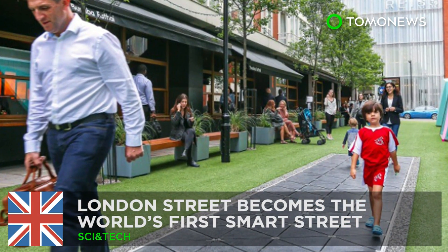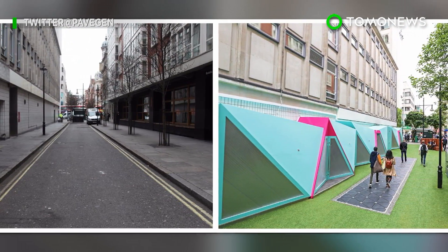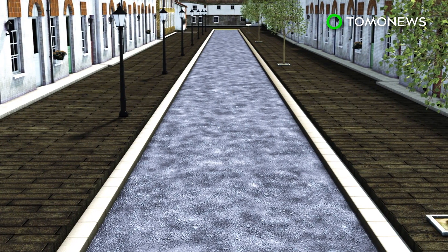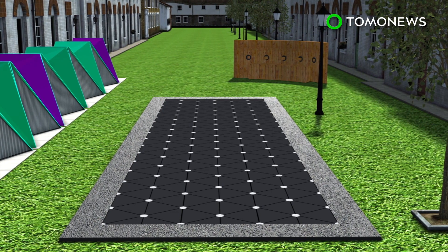London's Bird Street, just off the West End, has been transformed into the world's first smart street. It has been equipped with a stretch of electricity-generating floor tiles and a bench that can filter air.